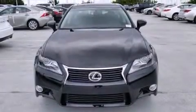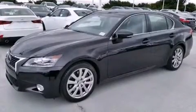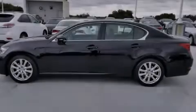Features include the premium package, Bluetooth cell phone integration, Xenon headlights, leather seats, side curtain airbags, and air conditioning with automatic climate control.